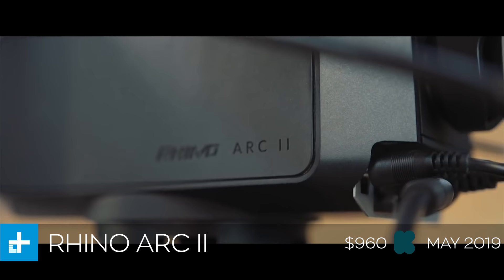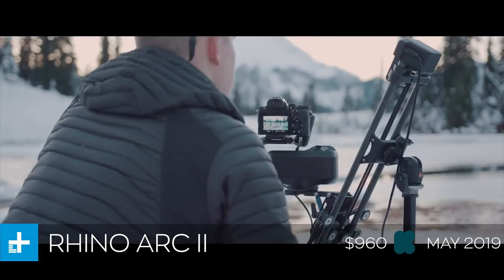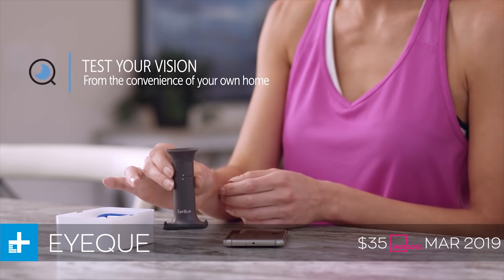The only downside of course is that because this is a pro piece of photography gear, it's also very expensive. $960 is the minimum pledge on Kickstarter right now, and if they make their funding goal, they expect to ship in May of 2019.